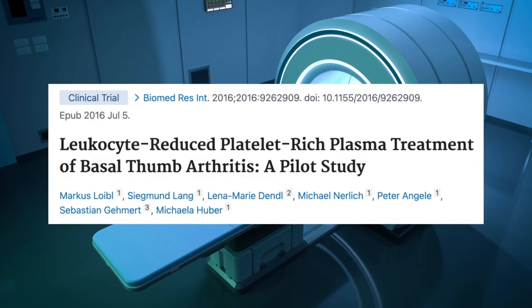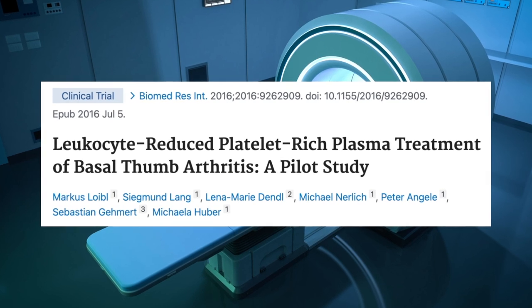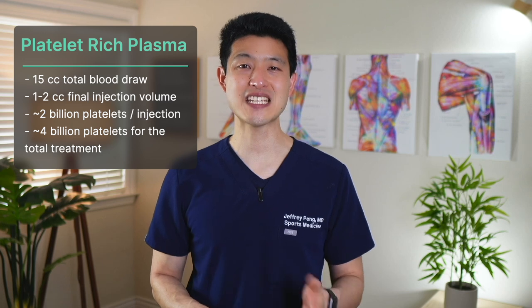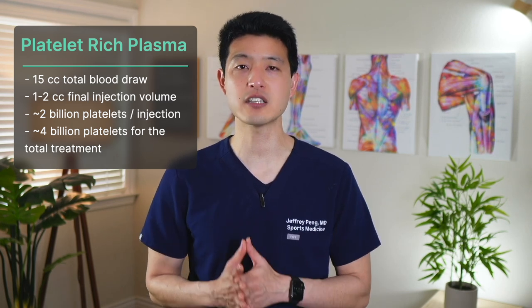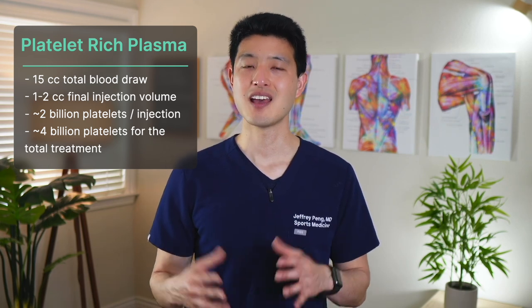There is a severe lack of clinical trials specifically examining the effectiveness of PRP in treating thumb joint arthritis. The only other study on PubMed was a pilot study with just 10 patients who received two PRP injections spaced four weeks apart. Their PRP was obtained from a 15cc blood draw and concentrated to a final volume of 1.2cc, yielding approximately 2 billion platelets per injection and 4 billion platelets total. While this study showed significant pain benefits at six months follow-up, there were no improvements in observed DASH scores.